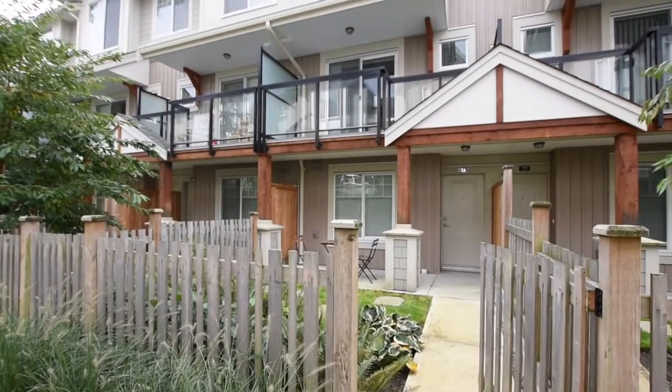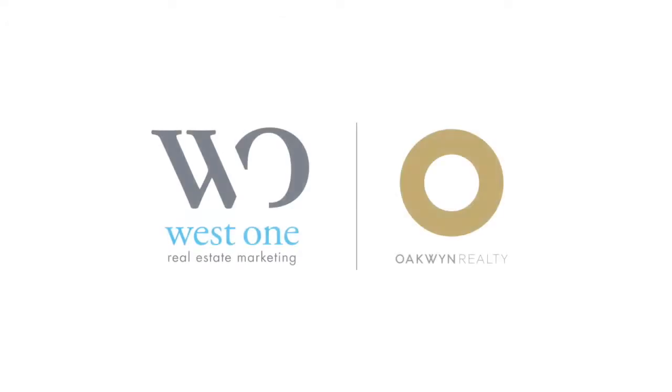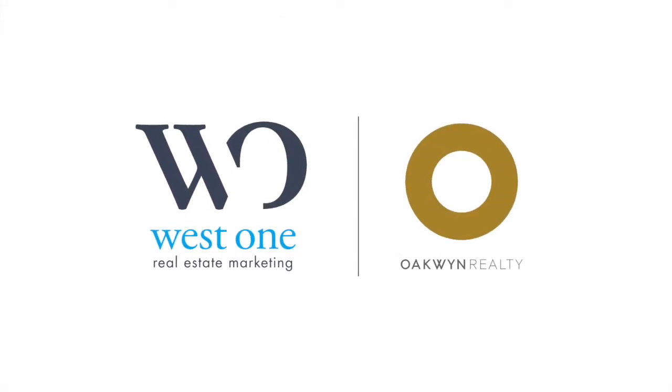Thank you for viewing this property. If you're interested in learning more about this home, give me a call. This is Sam Chow with the US1 team at Oakland Realty.